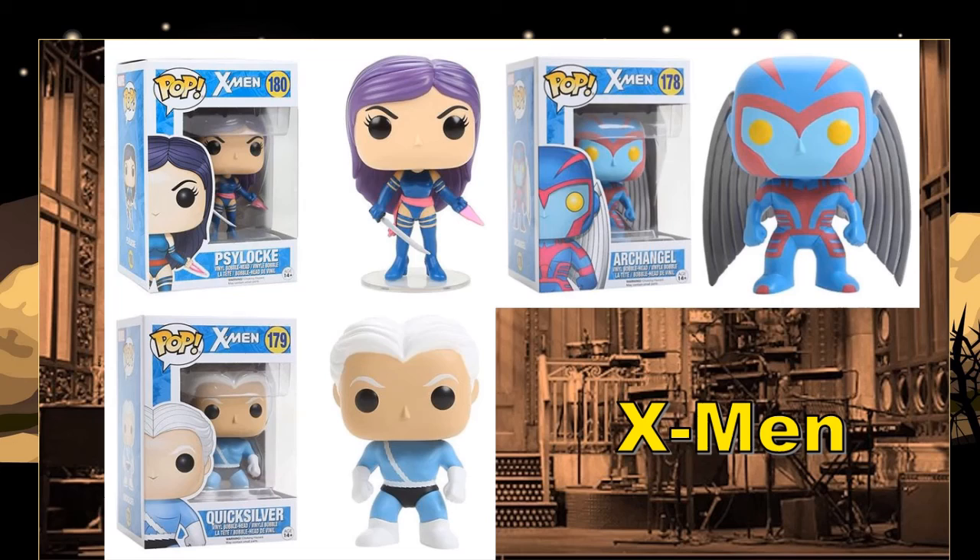I still want to see more X-Men characters. Gambit — that's a license to print money. If they do him properly, cards in one hand, staff in the other, that's a license to print money. Rogue would be great too — Gambit and Rogue releasing together would be huge given their relationship. And Nightcrawler as well — I think he might be on the way, and he's definitely one I'd pick up.